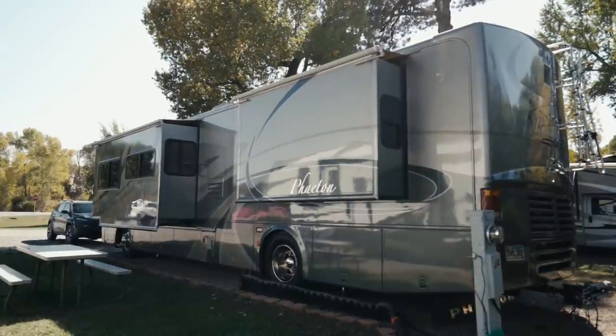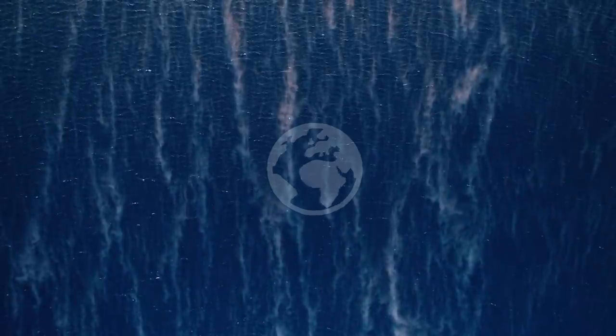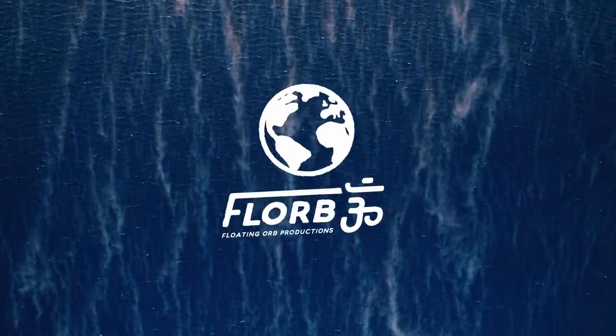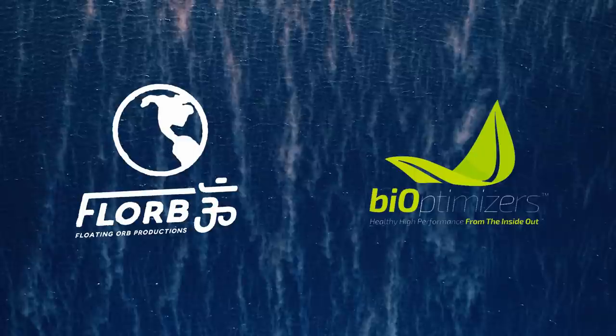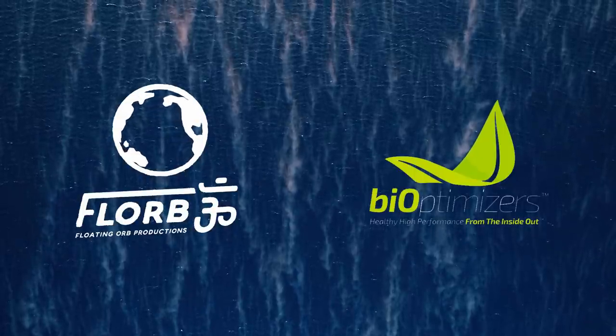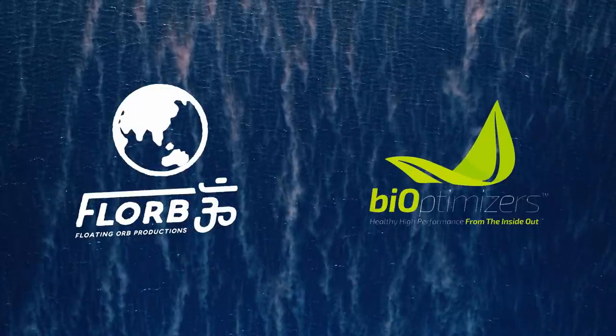Hi, I'm Amanda Bowles from TheRollinBowles on Instagram. This is our 40-foot motorhome that we live in full-time, and we've lived in it for 17 months now. This video is sponsored by Bioptimizers. Go to MagnesiumBreakthrough.com/Florib and get a 10% discount when you use coupon code FLORIB10 at checkout.